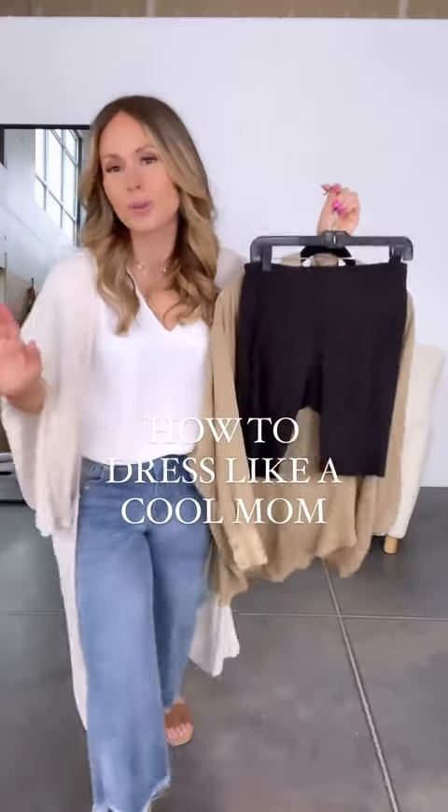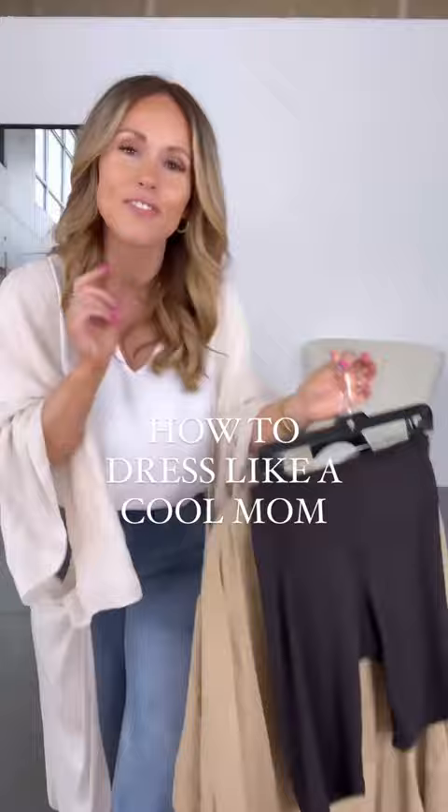What to wear when you don't know what to wear — welcome to our styling series where we post a new outfit idea every single day. We're starting off with these super stretchy and buttery soft biker shorts; they're extremely comfortable.